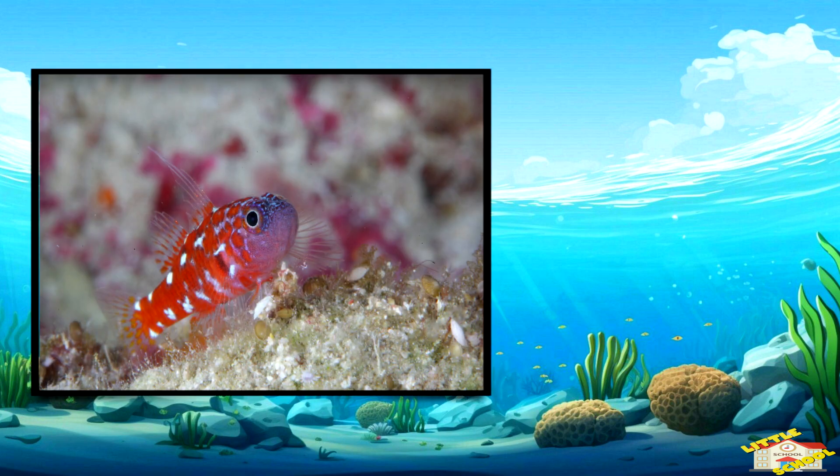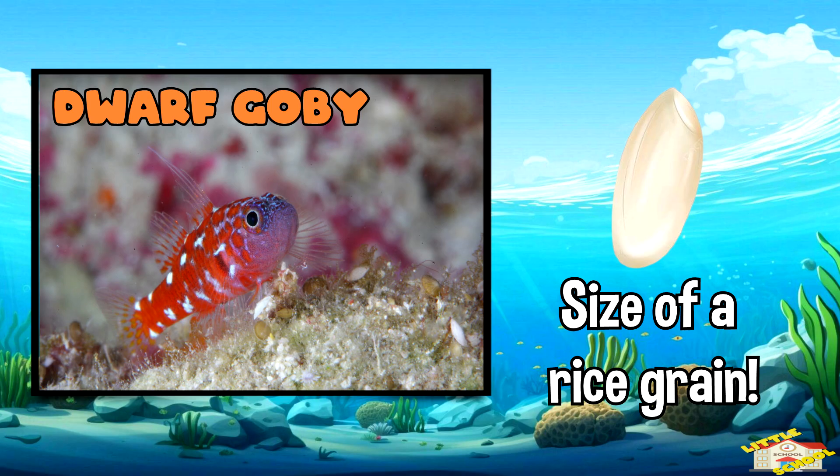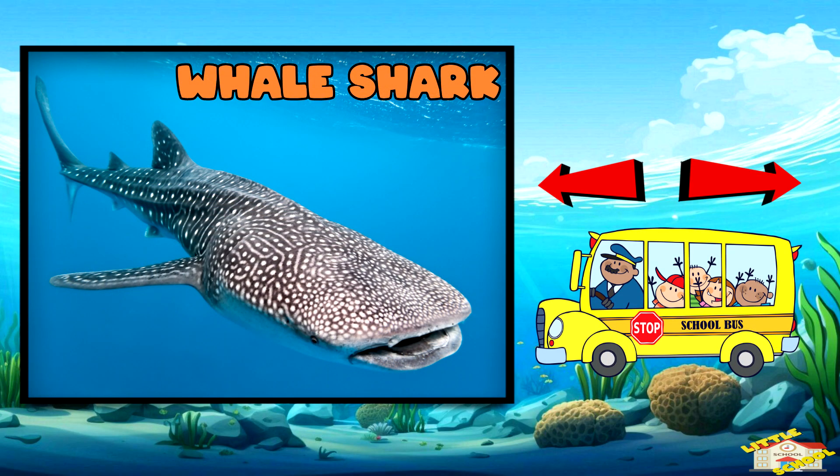Some fish are tiny, like the dwarf goby, which is only about the size of a grain of rice. Others, like the whale shark, can grow as long as a school bus.